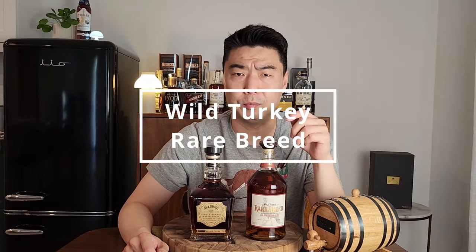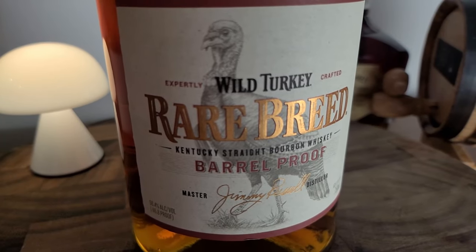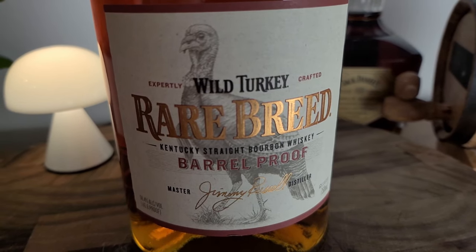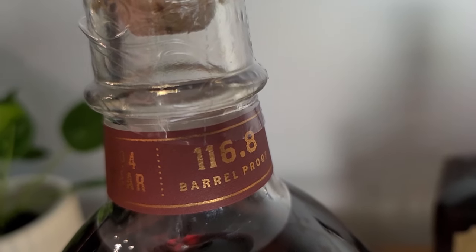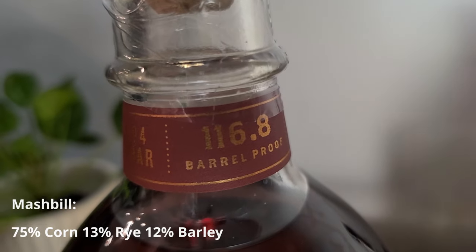First up, the Wild Turkey Rare Breed. Wild Turkey says on its website that this is the original small batch barrel proof bourbon, first released in 1991. It is non-age stated, but it is a blend of six, eight, and 12-year-old bourbons, and it is chill filtered — the international version is non-chill filtered, but U.S. distributions are chill filtered. The proof of this batch is 116.8, and the mash bill is 75% corn, 13% rye, and 12% barley.